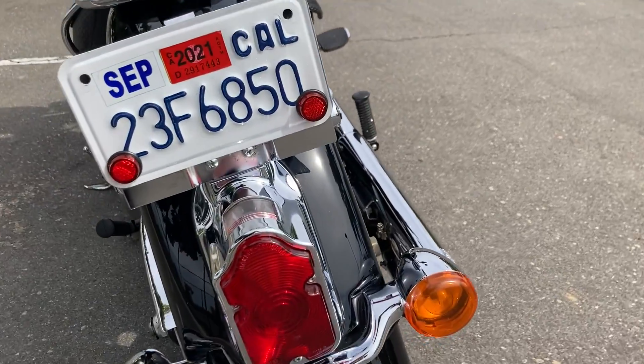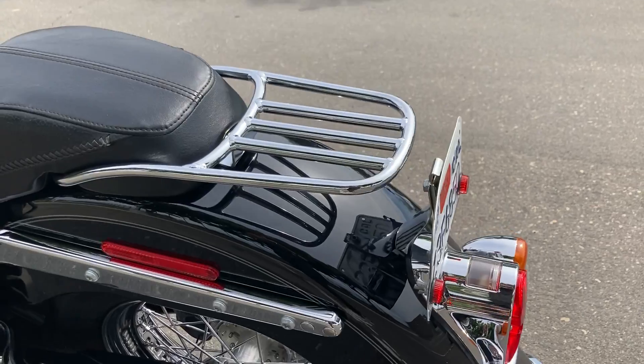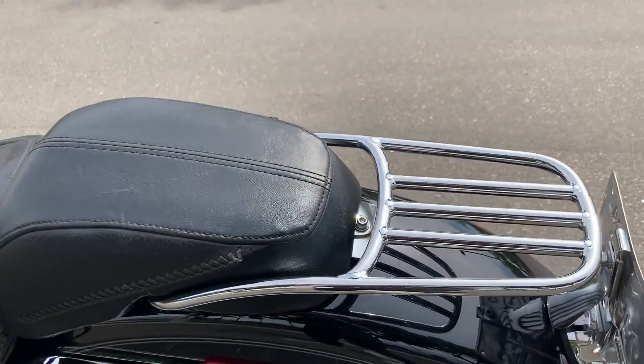I love the tombstone tail lights on these things. We also have a mini luggage rack and a passenger seat.